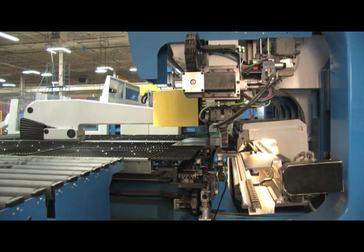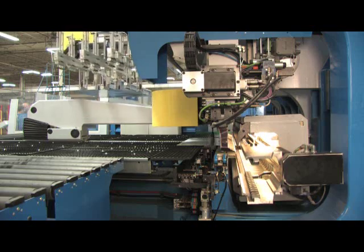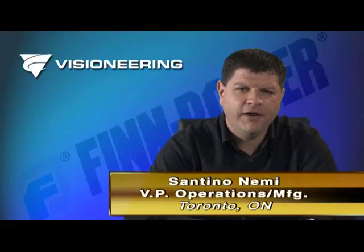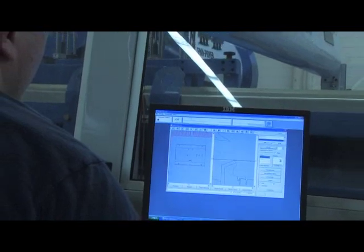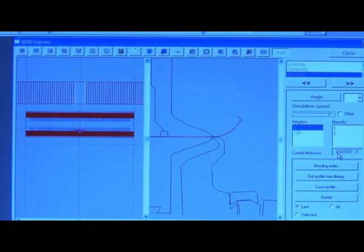An important consideration for us when buying any machine is the ability to have it serviced locally. FinPower's local service and support sealed the deal for us. The EBE has allowed us to alleviate a skilled labor shortage we're experiencing. Many of our products are complex and the bend sequences are very difficult to remember — it's not something we can use a new or temporary employee to do. With the EBE and a skilled programmer, we can use any operator to run the machine.